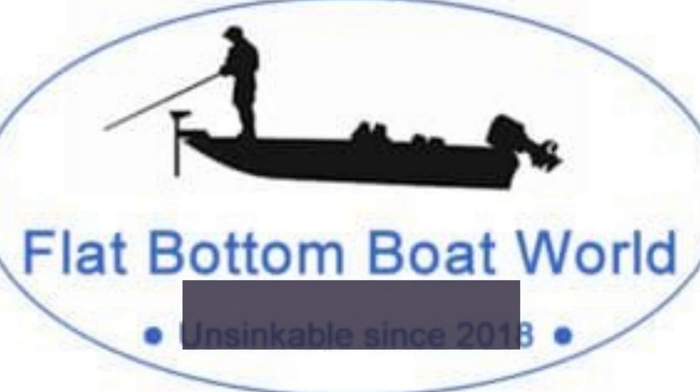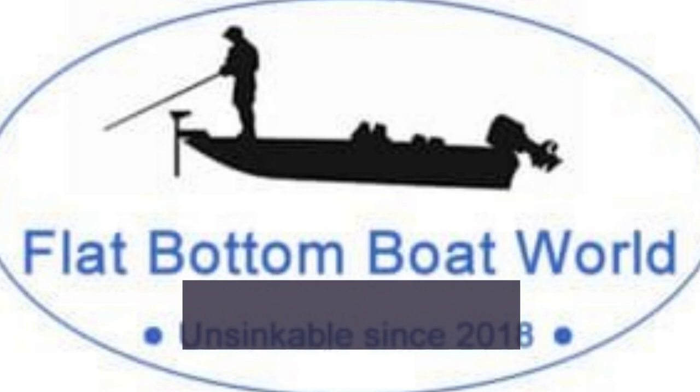If you want to know more interesting facts about the humble John boat, be sure to visit our website by clicking on the link in the description box below. Please click the like button and subscribe to our channel for more amazing flat bottom boat content.